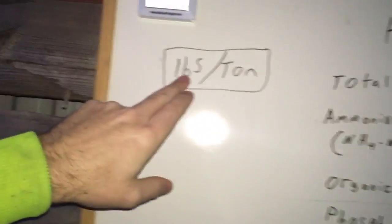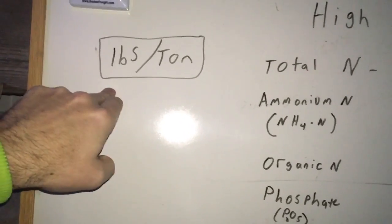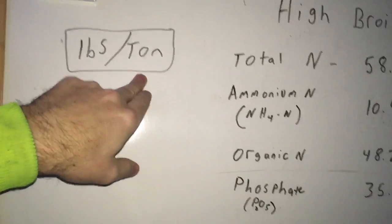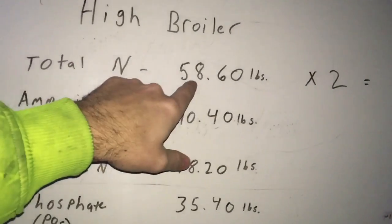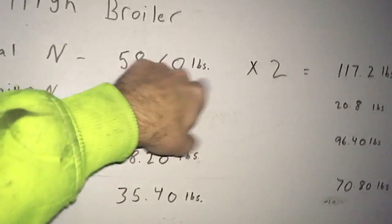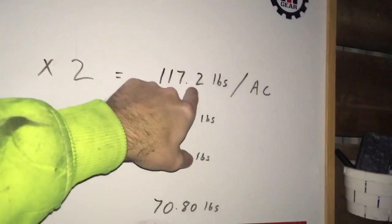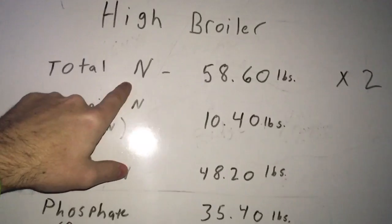The manure type is high broiler — that's the grouping. These are going to be pounds per ton, so this is the fertilizer pounds in every ton of broiler manure. Total nitrogen comes to 58.60 pounds per ton. I can put two tons per acre, so I'll be putting 117.2 pounds of nitrogen to the acre.